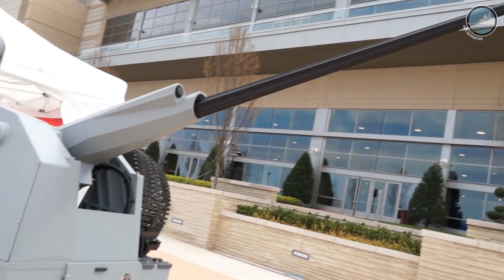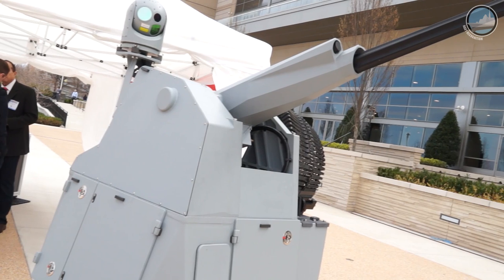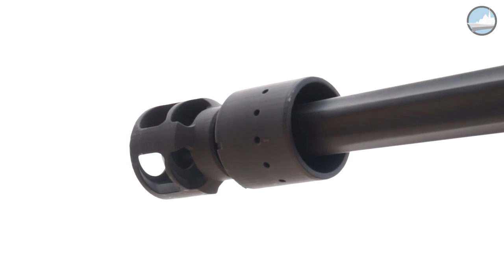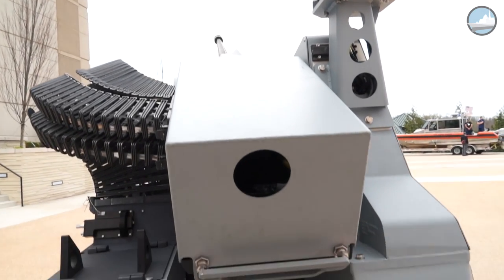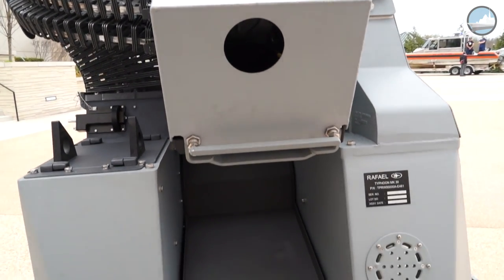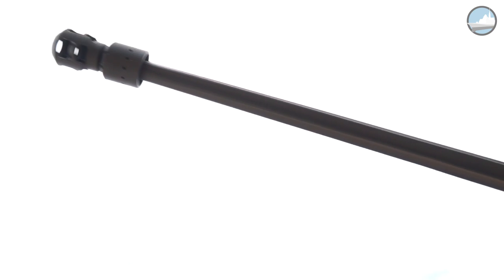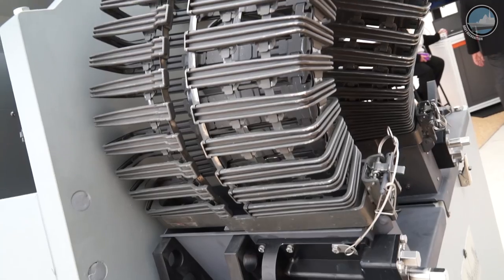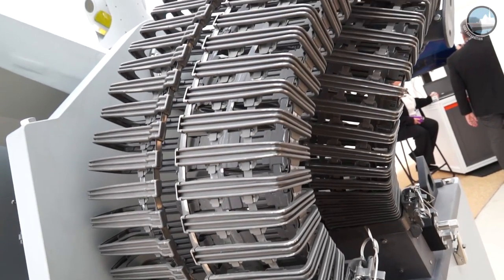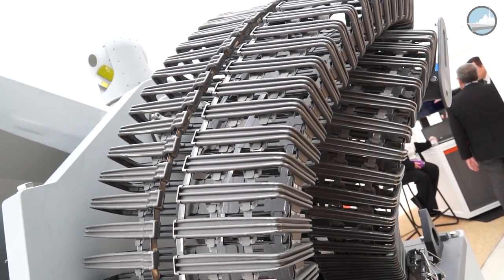ATK out of the United States makes an air bursting 30 millimeter round, and you can program that burst on time or distance to air burst, giving you a higher probability of hit against air threats like drones or UAVs. It can go on anything as small as a 78-foot Mark VI patrol boat all the way up to full-size aircraft carriers — essentially anything big or small. It's a surface mount product that can go almost anywhere on a ship.